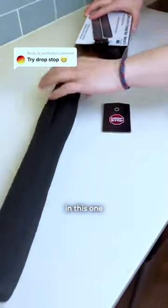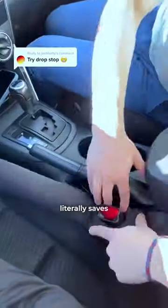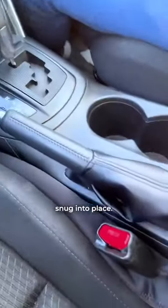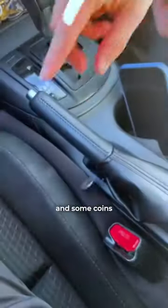Lori invested $300,000 in this one and for good reason, because it literally saves lives. It fits perfectly around your seatbelt holder and it's pretty easy to fit snug into place. I tested it with my phone, keys, and some coins and it holds all of them perfectly so they don't fall down.